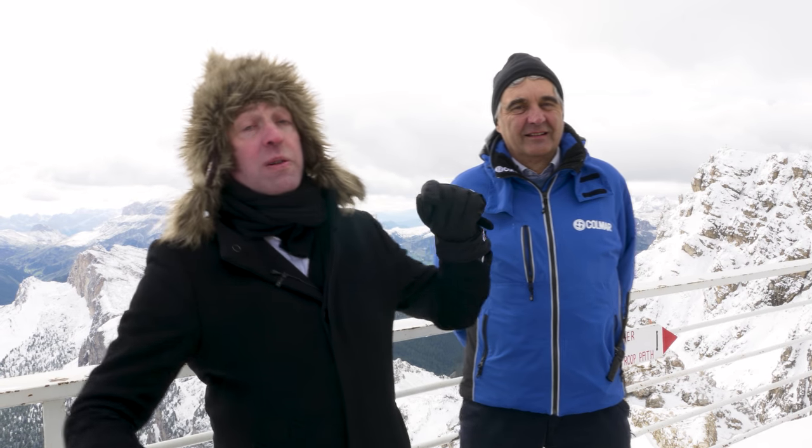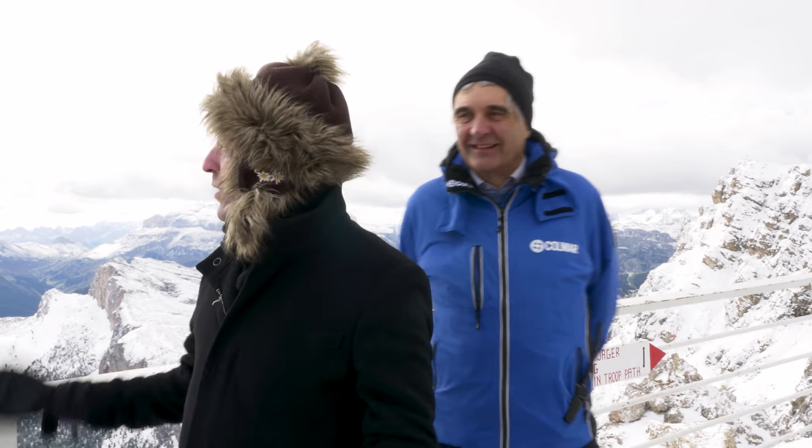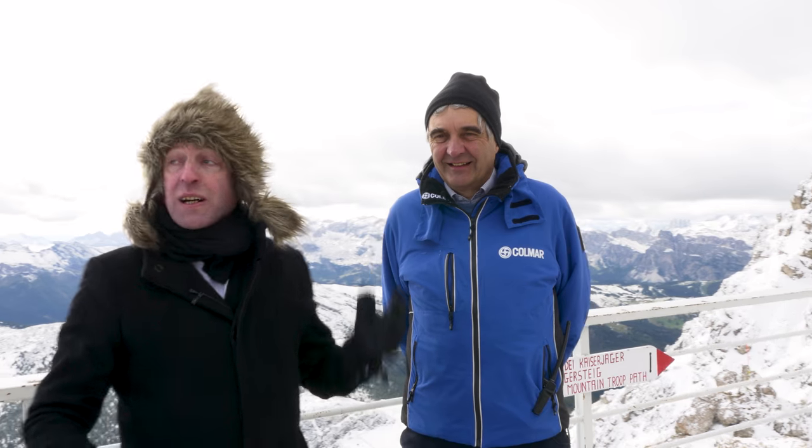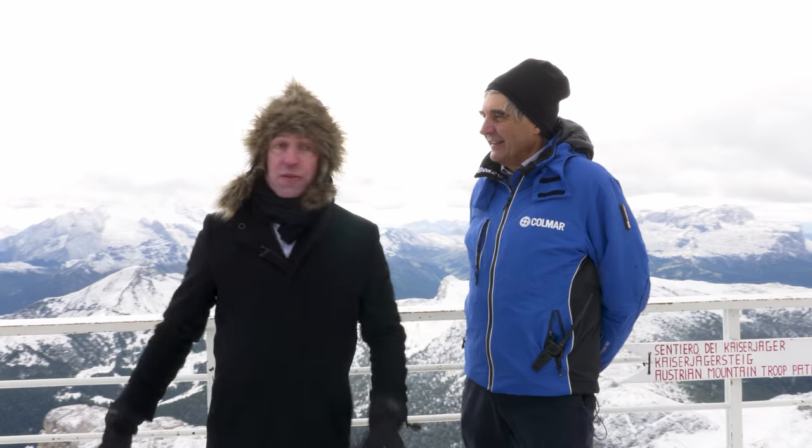I'm Indy Neidell, and once again this is the Great War on the Road. Today I am in Italy, in the Dolomites, at La Cazouille, and we're going to talk about the Austro-Hungarian and Italian positions during the First World War on this front.